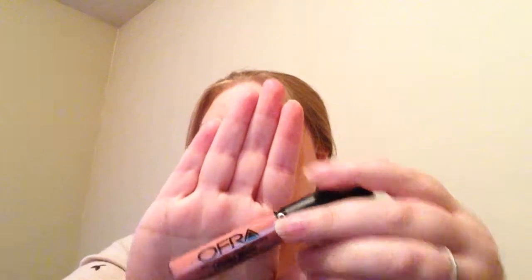Then we have an Ofra Liquid Lipstick and I really do like this color. I'll do a swatch for that as well. It's very pretty — I really like it. So yes, I love that. And it says it's worth $19.90.